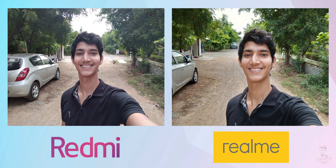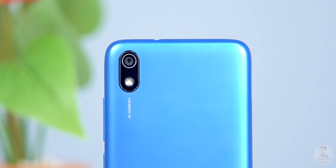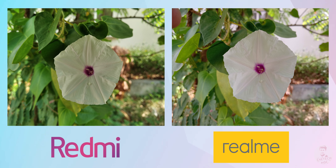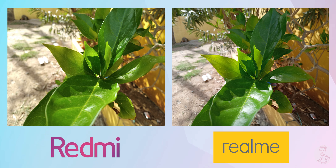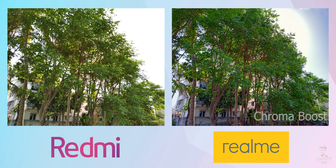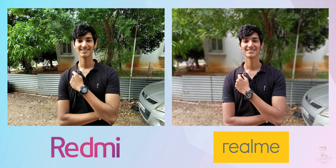The Realme C2 has a primary 13-megapixel camera with an f/2.2 lens and a 2-megapixel depth sensor. The Redmi 7A has a single 12-megapixel camera with an f/2.2 lens. In the same lighting conditions, the C2 produces slightly better detail. There's a green tint noticeable in Redmi shots. The C2 also offers better dynamic range. There's a Chroma Boost option in C2 which adds extra saturation. In portrait mode, the C2's dedicated depth sensor gives it a better edge detection advantage.